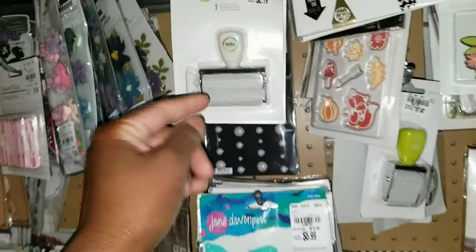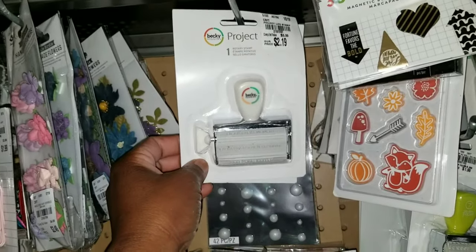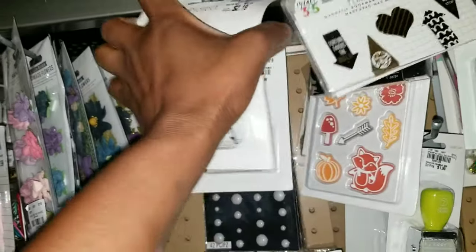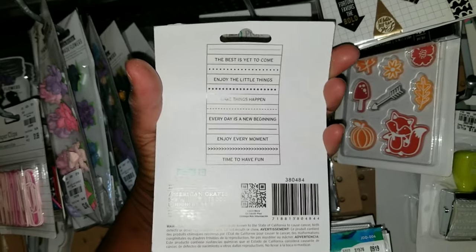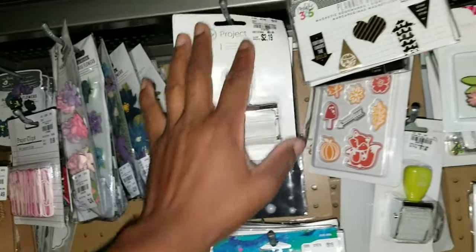If you like the roller stamps, more has come in. It's by Project Life. Those are the phrases — 'Make Things Happen,' 'Every Day is a New Beginning,' and so forth. For $2.19.